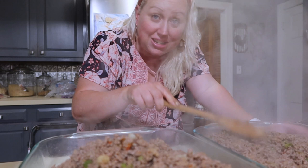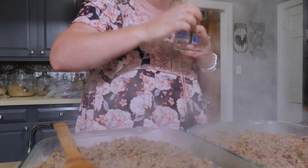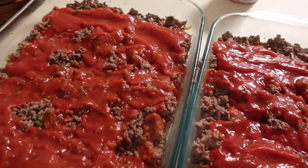I have some work this afternoon with my live stream video thing and I just wanted something easy tonight. Going to start pouring on pizza sauce.